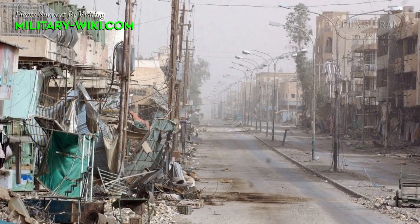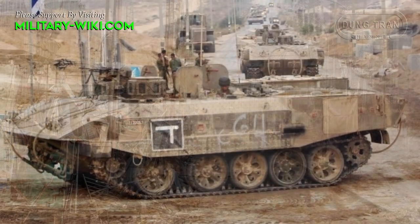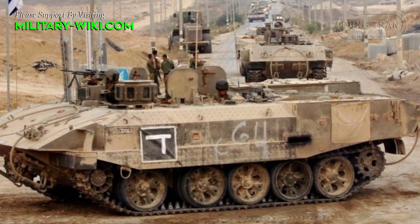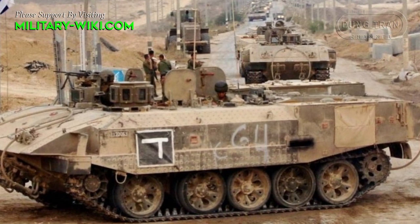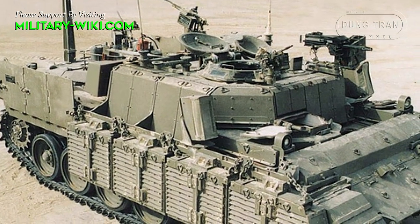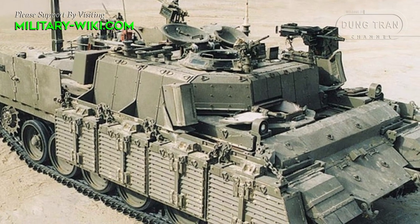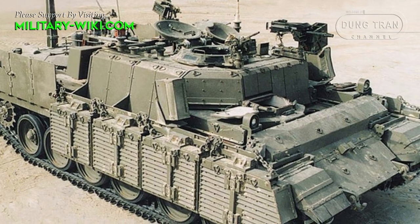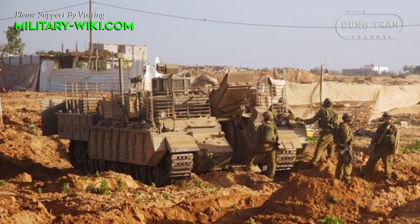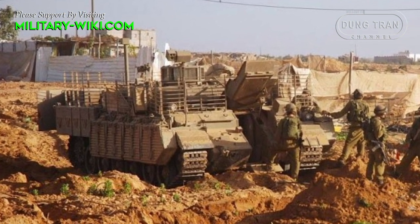In modern warfare, urban combat activity is increasing. Therefore, militaries of many countries are upgrading tanks into infantry fighting vehicles or armored personnel carriers. Many years ago, Israel developed and put into service heavy armored personnel carriers that are effectively protected against the threat of anti-tank mines and direct fire. These are the Nagpardon and Nagmatron vehicles, which are developed based on the Centurion tank chassis.